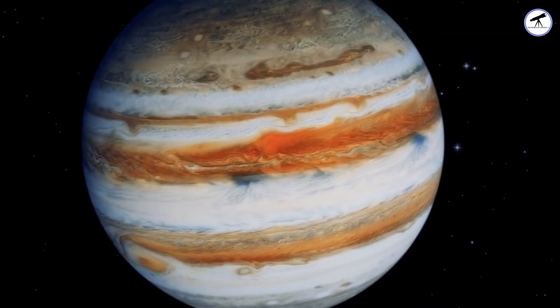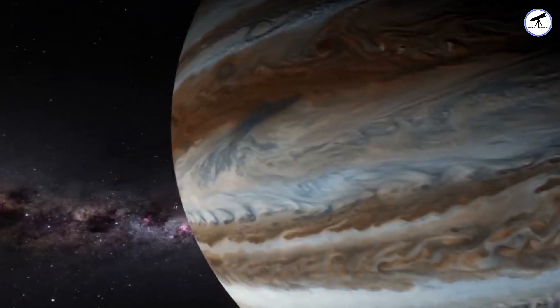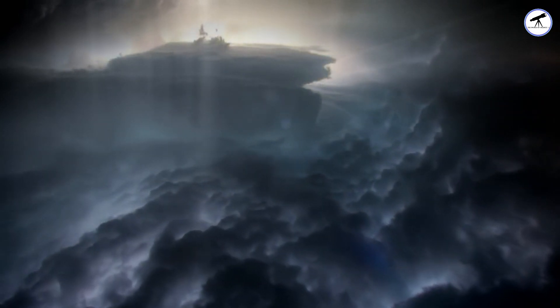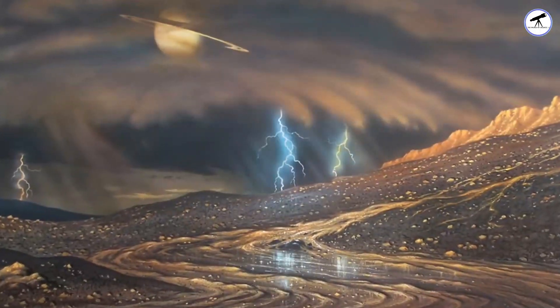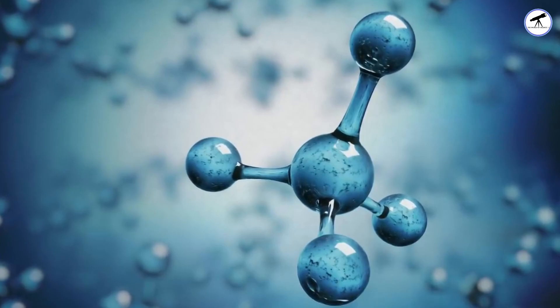Moving to the gas giants, let's visit Jupiter. With its thick atmosphere primarily composed of hydrogen and helium, Jupiter experiences rain of a different kind. Massive storms, like the famous Great Red Spot, unleash colossal lightning and rain down droplets of ammonia and water in its turbulent atmosphere.